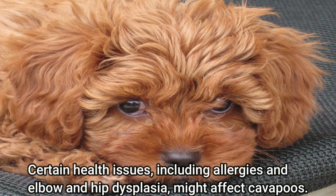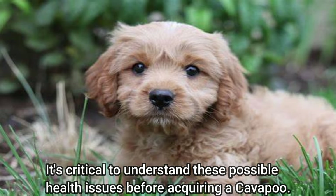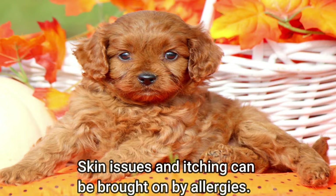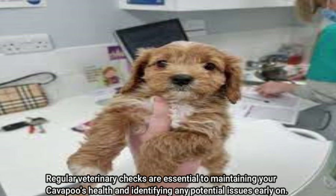Can be prone to certain health problems: health issues including allergies and elbow and hip dysplasia might affect Cavapoos. Both elbow dysplasia and hip dysplasia are joint abnormalities that can result in discomfort and lameness, while allergies can cause skin issues and itching. Regular veterinary checks are essential to maintaining your Cavapoo's health and identifying any potential issues early on.